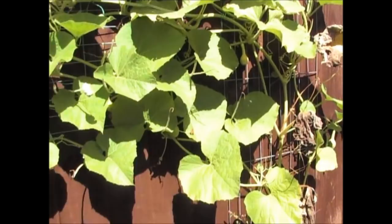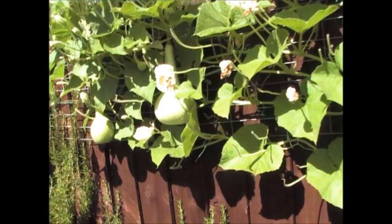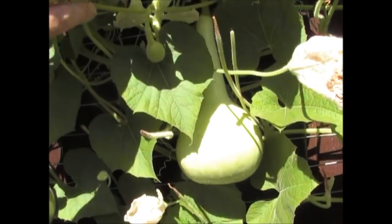Just a quick update on the birdhouse gourds. We've had quite a few fruits form on the plants, but as you can see, quite a few of them have sort of rotted off, and that's most certainly down to them not being pollinated. But these two here have done really well — this one is probably about four or five inches across, and this one's forming here as well, so we have got some that have clearly been pollinated.